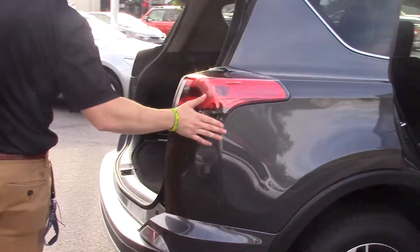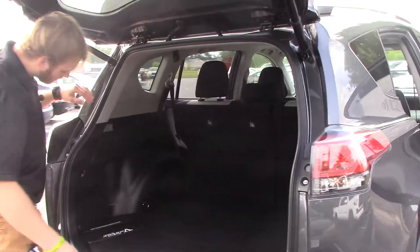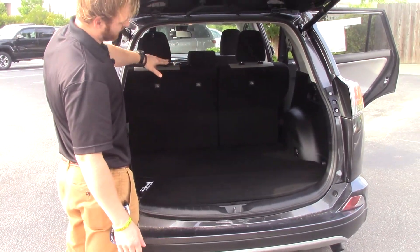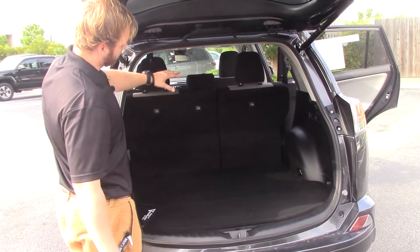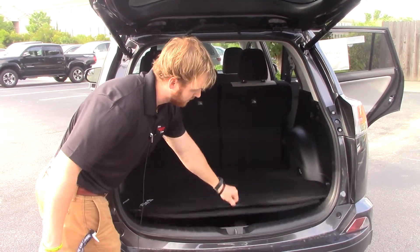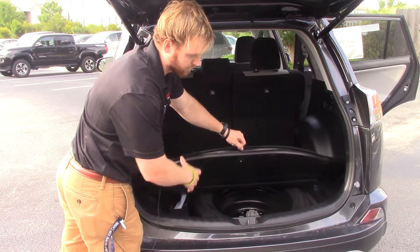Coming into the back here with the lift gate, we have plenty of room for any luggage. Also, you have a 60-40 split in these seats, so you can lay that down if you need the space or if you don't need all the extra passenger space and want more room for luggage. Also underneath, we've got your spare with your tools here on the side.